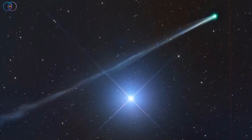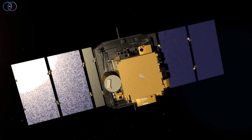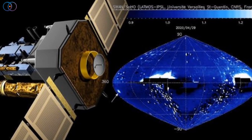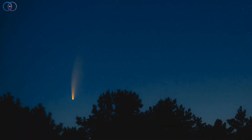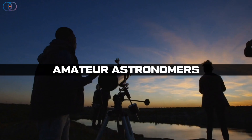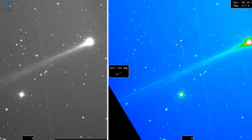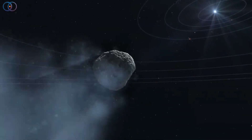Astronomers first spotted this comet on September 12, 2025, using the SWAN instrument aboard the SOHO spacecraft. SWAN stands for Solar Wind Anisotropies, and it's designed to study hydrogen in space, which makes it surprisingly good at picking up new comets. Once the detection alert went out, observatories and amateur astronomers all over the world rushed to take a closer look. Early images showed a classic greenish glow with a faint sweeping tail, a signature of sunlight interacting with gas and dust as the comet warms up.